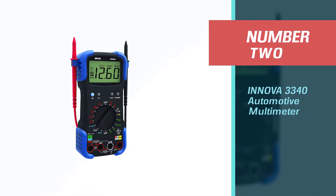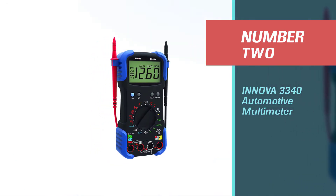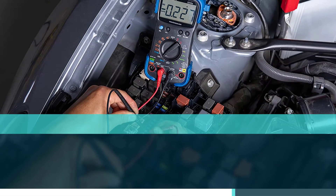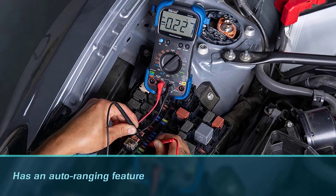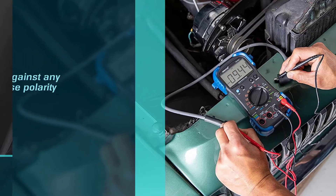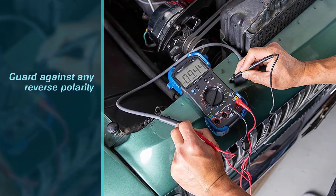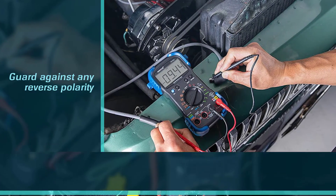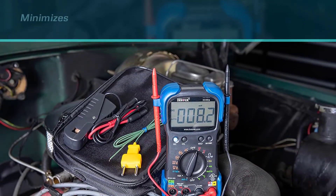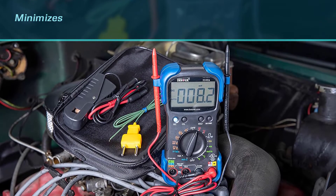Number two: Innova 3340 Automotive Multimeter. The moment you start this multimeter, it begins the record-keeping process immediately, so you won't need to perform unnecessary re-testing in case of an interruption. It has an auto-ranging feature that gauges the extent of your vehicle's electrical issue to help pinpoint the problem.